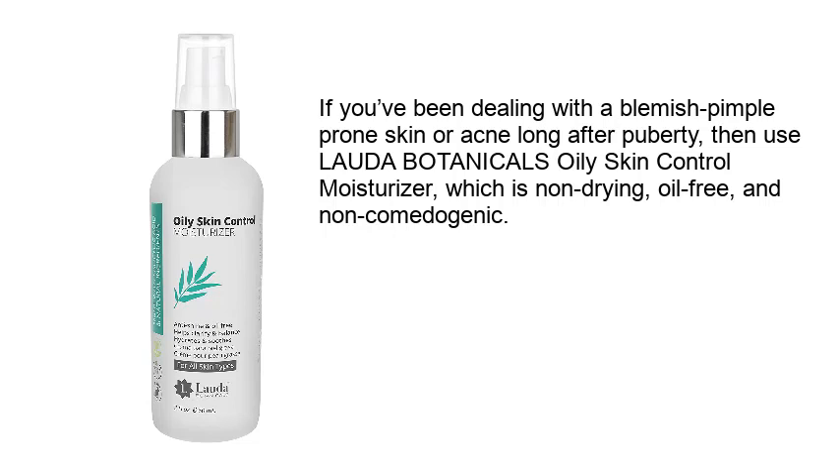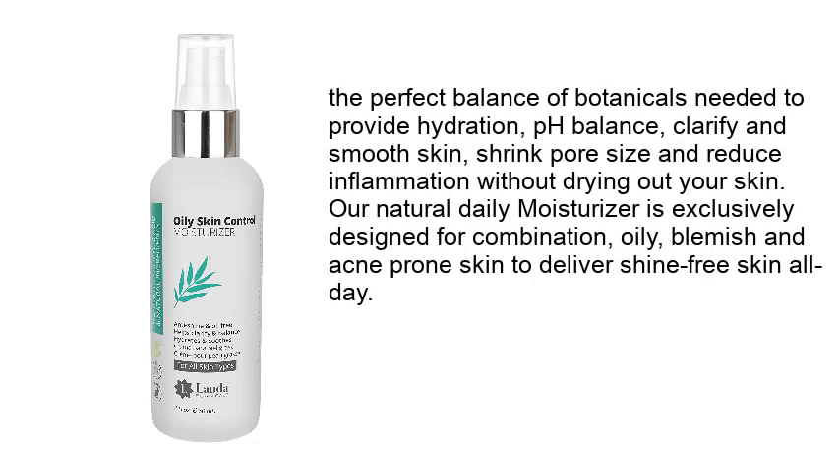Number 2: Laudā Botanicals Oily Skin Control Moisturizer. It provides the perfect balance of botanicals needed to provide hydration, pH balance, clarify and smooth skin, shrink pore size, and reduce inflammation without drying out your skin. This natural daily moisturizer is exclusively designed for combination, oily, blemish, and acne-prone skin to deliver shine-free skin all day.